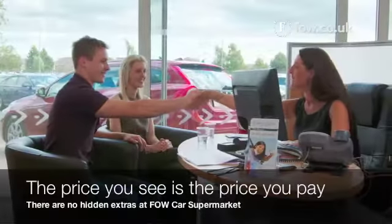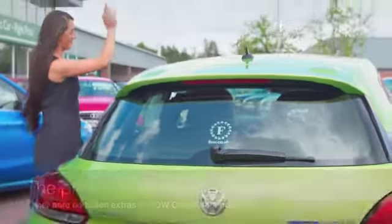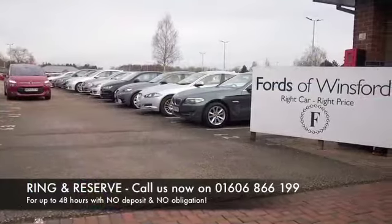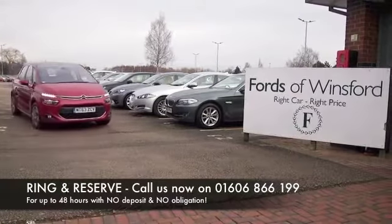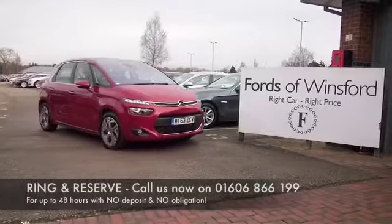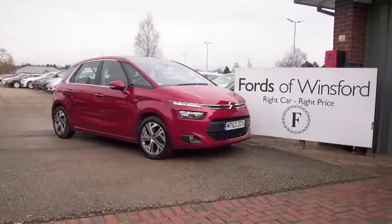Don't forget, at FOW the price you see is the price you pay — there's no hidden charges or extras. You can ring and reserve with no deposit and no obligation. Bring your licence with you and have a test drive. Come and discover this great car for you.